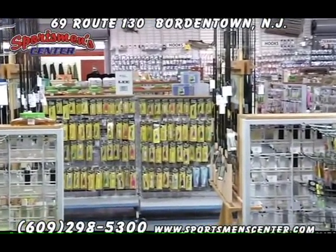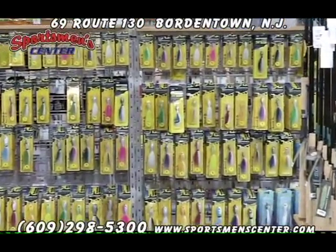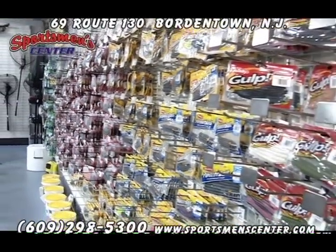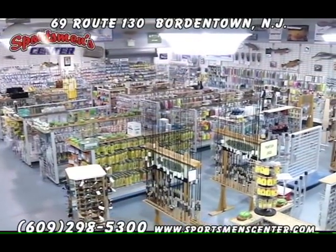Our lure selection is fantastic, and fly tying material — well, we got it all. They claim that right now in the area, nobody has the fly tying material we have, and we're going to show that to you in a little while when we do some scans. We still carry the St. Croix rod series and a lot of other rods.